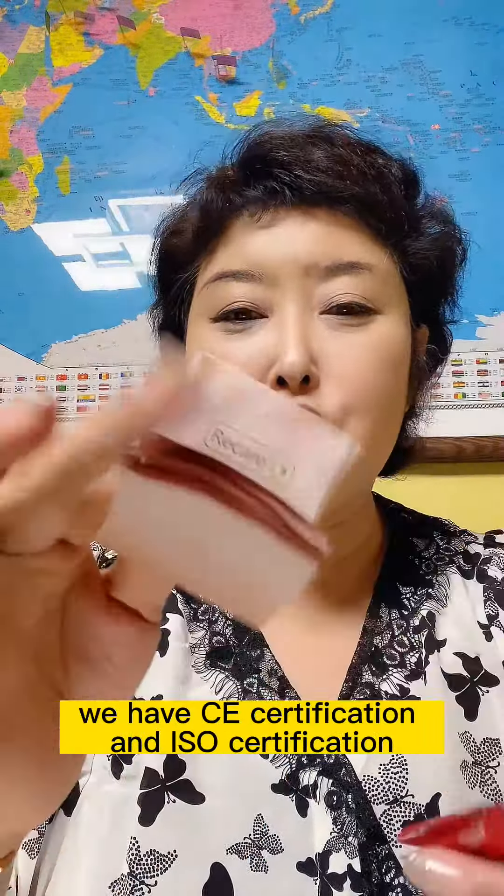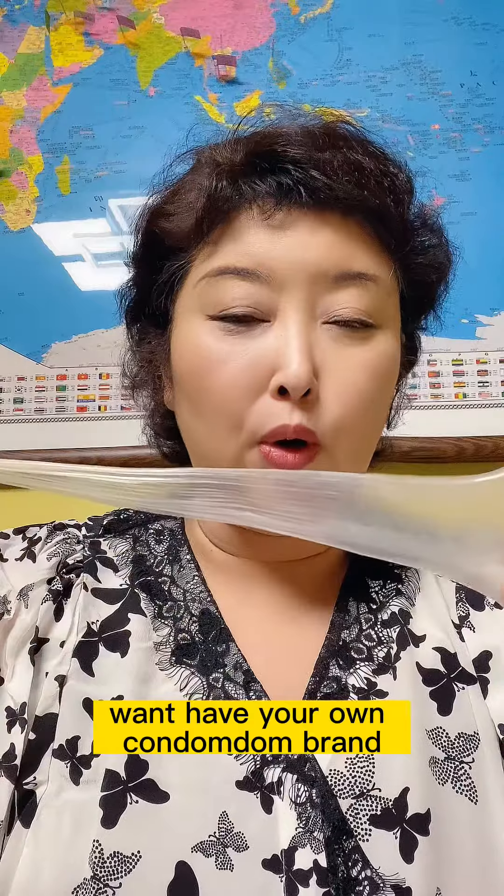So welcome — you can work with us if you want to have your own condom brand.